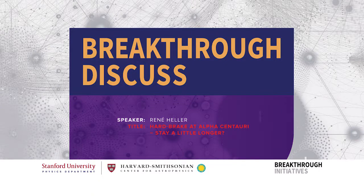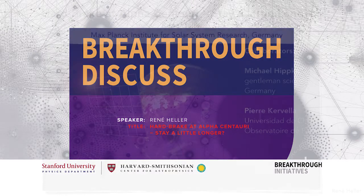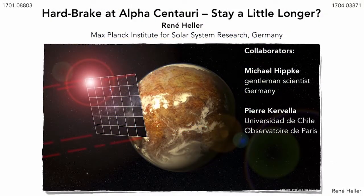Good afternoon. Thanks for giving me the honour to present our latest work here, which I have had the pleasure to work on with Michael Hibke, who is in the audience here as well, and with Pierre Cavillat from the University of Chile and of the Observatory, L'Observatoire de Paris.